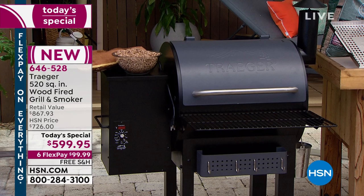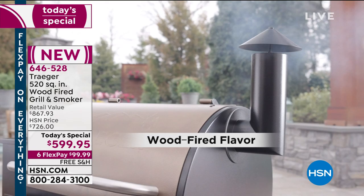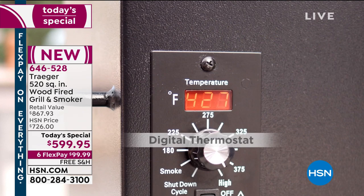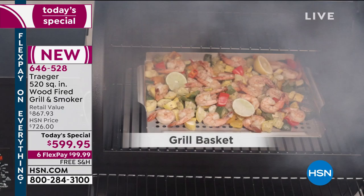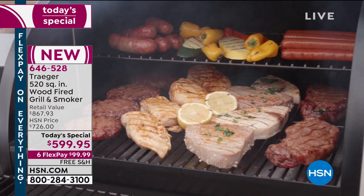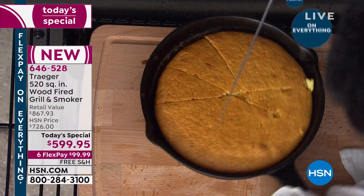You put in the wood pellets, set the temperature between 160° and 450°, hit on, and the heating rod ignites the wood. The convection fan feeds in just the right amount to keep perfect temperature — you don't have to stoke it or worry. The convection also makes things cook a little faster, like convection in your oven. The drip tray system prevents flare-ups so you never have to open it to put out a flame.